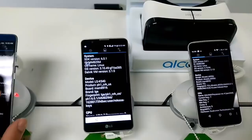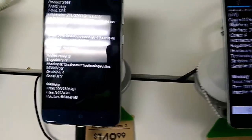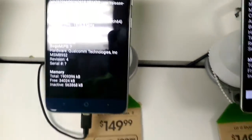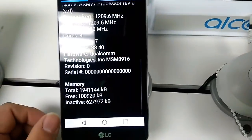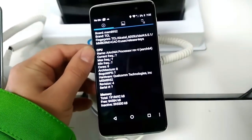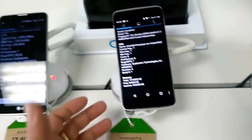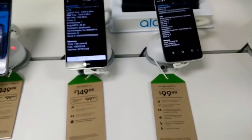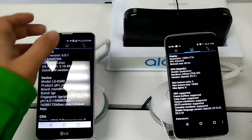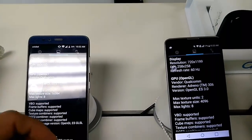Looking at the frequencies: the LG Stylo 2 is indeed running 8 cores at 1.5 GHz, and they all have 16 gigabytes of storage. The ZTE Grand X Max 2 is running 4 cores at 1.2 GHz, and the Alcatel Idol 4 is running 8 cores at 1.5 GHz. Benchmark results sometimes vary depending on manufacturer, but it's a good way to check out what's going on with these phones.